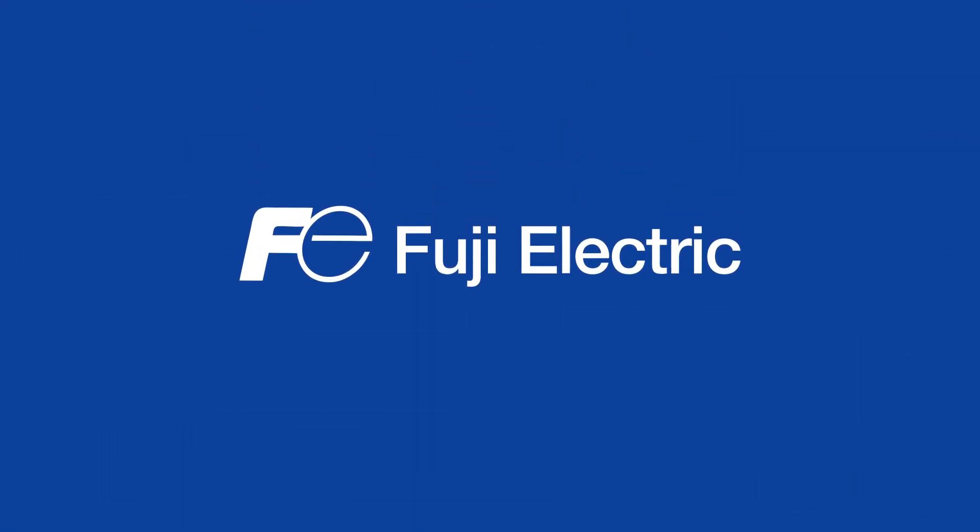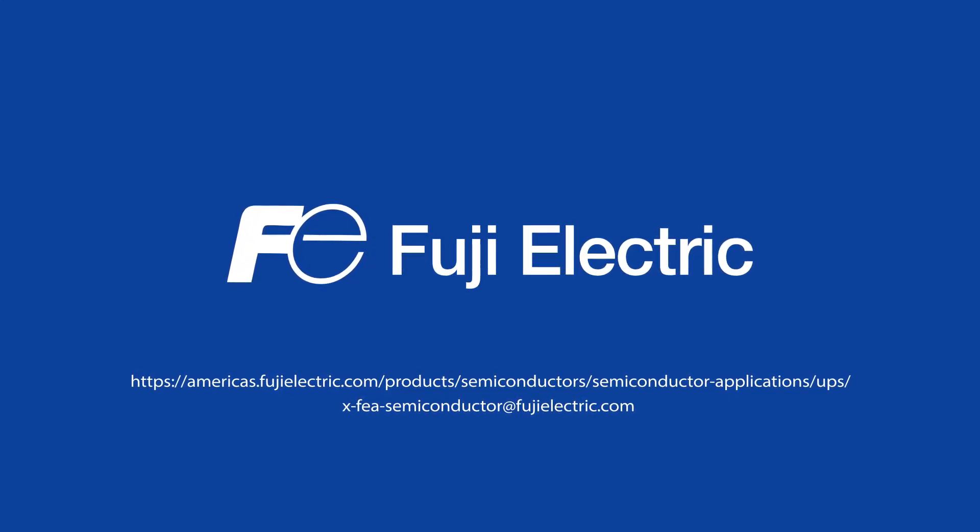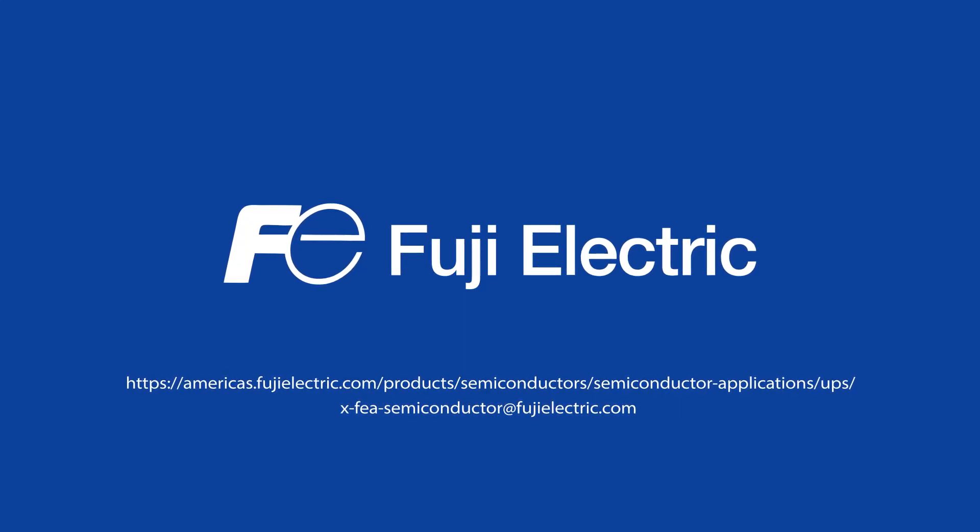To learn how Fuji Electric's 650-volt and 1200-volt IGBT devices can enhance your design, visit americas.fujielectric.com/products/semiconductors/semiconductor-applications/UPS.